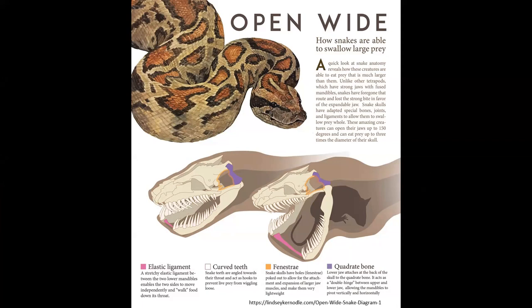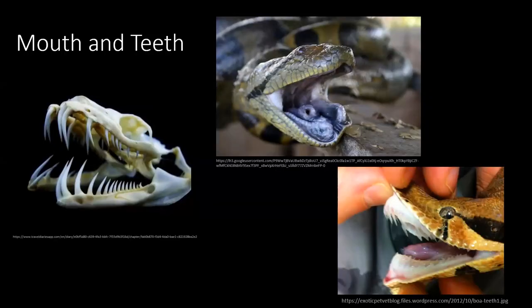There's an excellent diagram from Lindsay Kernodal showing the ligament and skull structure that allows snakes to open their mouth so wide. The jaws don't 'unhinge' at the corners — the corners are incredibly flexible, rotating in different directions. The bottom jaw doesn't connect at the front like our chin does, which is what allows so much flexibility. Snakes have awesome recurved teeth that help pull food in, though you don't always see them.